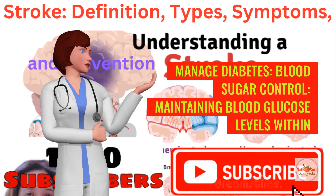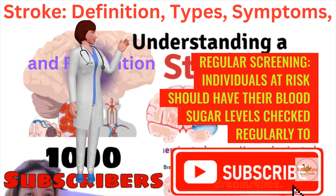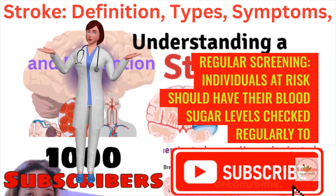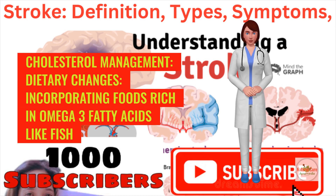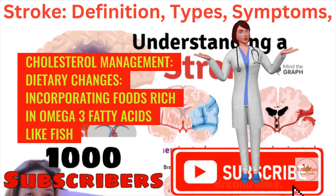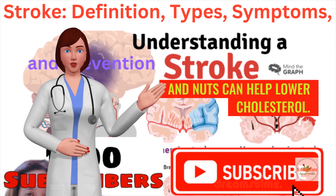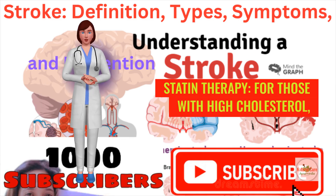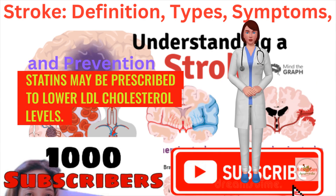To manage diabetes, maintaining blood glucose levels within the target range is essential, achievable through diet, exercise, and medication. Individuals at risk should have their blood sugar levels checked regularly for early detection and management. For cholesterol management, incorporating foods rich in omega-3 fatty acids like fish, fiber like whole grains and fruits, and healthy fats like avocados and nuts can help lower cholesterol. For those with high cholesterol, statins may be prescribed to lower LDL cholesterol levels.